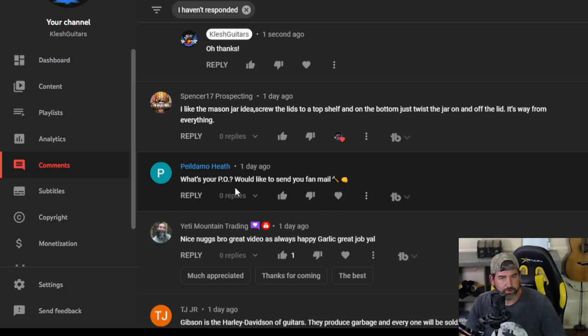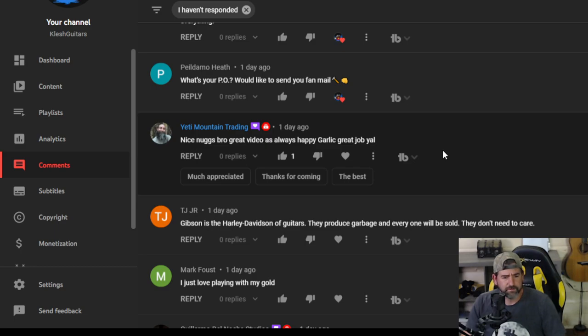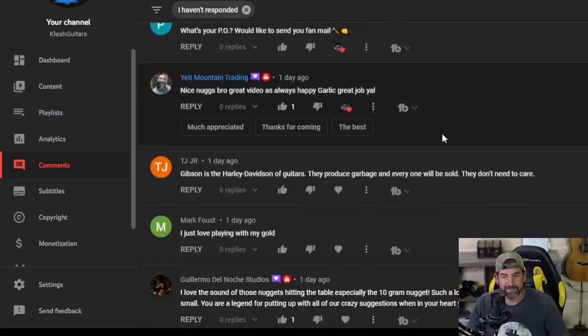Pelladamo Heath — what's your PO? Would like to send you fan mail. My fan mail address is 12081 West Alameda Parkway, Unit 141, Lakewood, Colorado, 80228. That is my UPS store. I'll put the address in the description. Yeti Mountain Trading — nice nugs bro, great video as always, happy garlic. Thanks man.